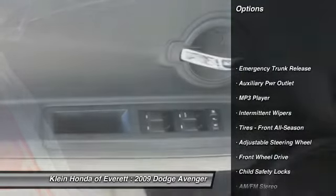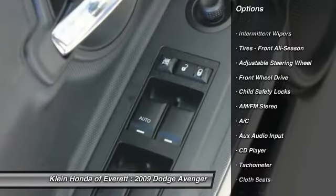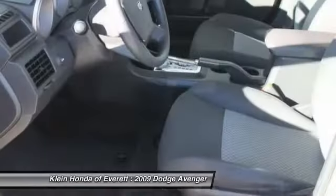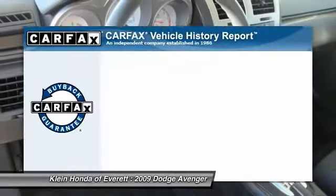Dual airbags, air conditioning, driver airbag, adjustable steering wheel, power steering, front and rear floor mats, cruise control.